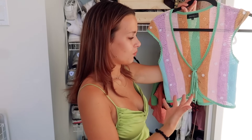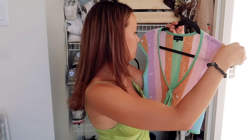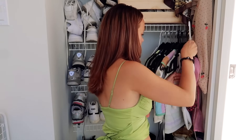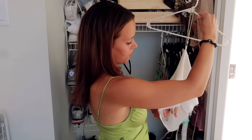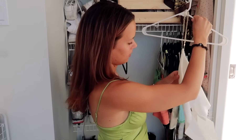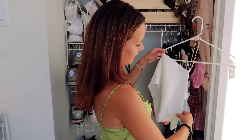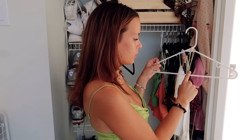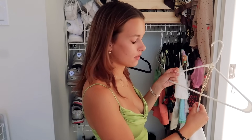I got it super on sale on Revolve — whenever I go on Revolve I go to sale and do price low to high. This shirt is originally like $200 and I think I got it for $15 or $20 because I would never pay that much, but at $15 I was like give it to me. This top I always get questions on — from Nasty Gal. I love it so much because I changed the original chain for a necklace I had, because I like gold not silver, and a more dainty necklace just makes it look so rich.